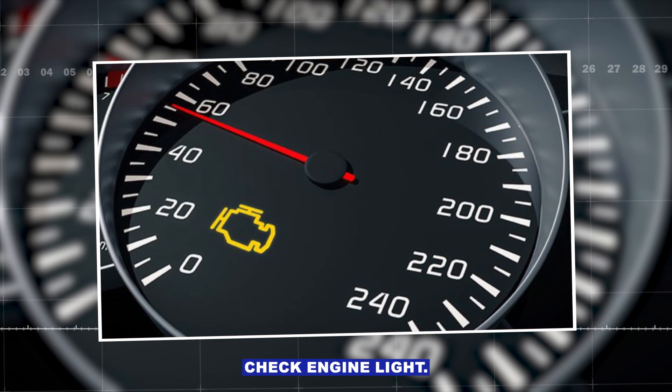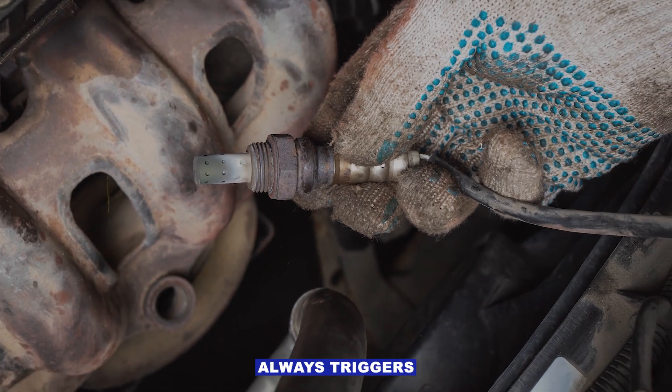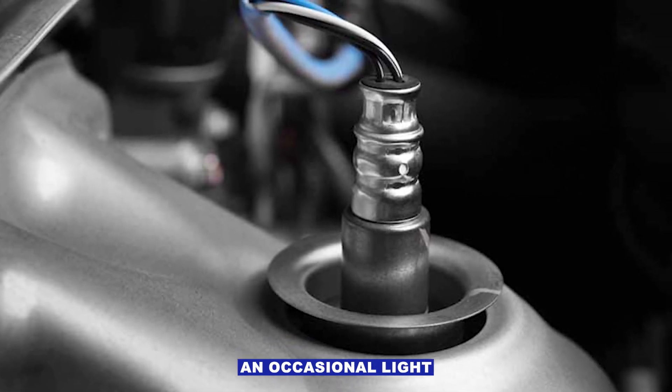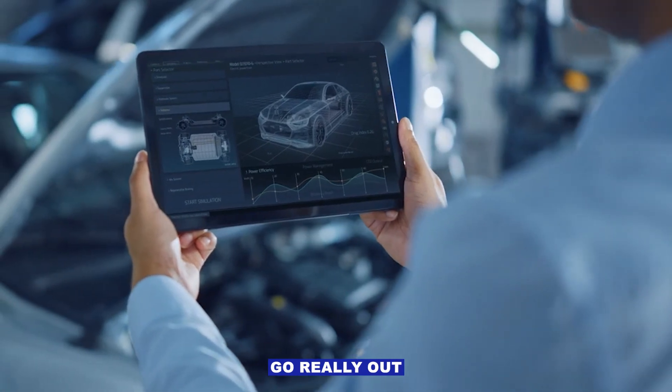Symptom number one: check engine light. This is the big one. A bad O2 sensor almost always triggers a code — usually something like P0130 through P0167, depending on which sensor it is. It might just be an occasional light at first, then stick around once the readings go really out of range.